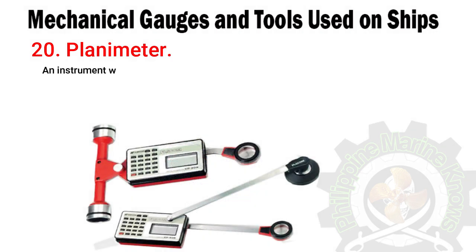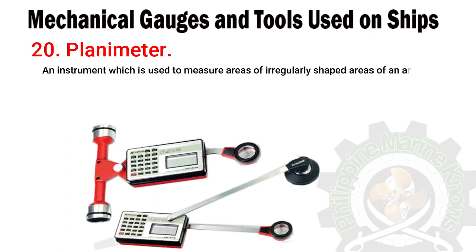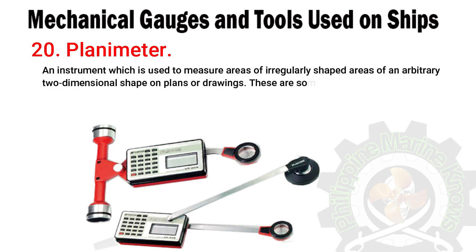Number twenty: planimeter. An instrument used to measure areas of irregularly shaped, arbitrary two-dimensional shapes on plans or drawings. These are some of the primary tools and gauge types used on board ship.